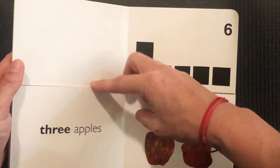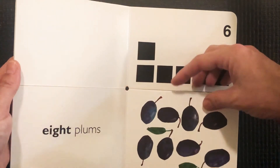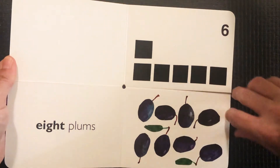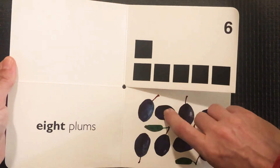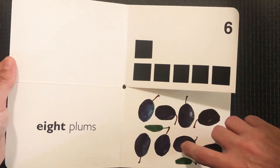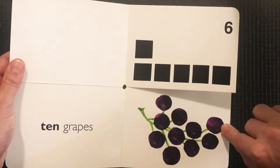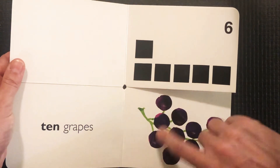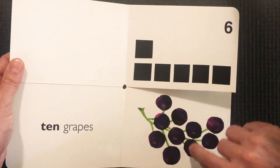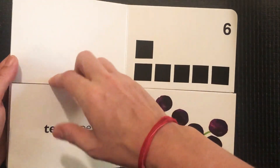Seven strawberries, three apples, four pears. Is this six? One, two, three, four, five, six — uh-oh, seven, eight. Eight plums, not six. What about the grapes? One, two, three, four, five, six, seven, eight, nine, ten. Is that ten? No, we want six.